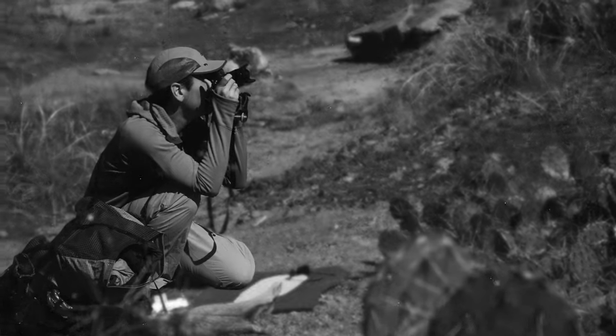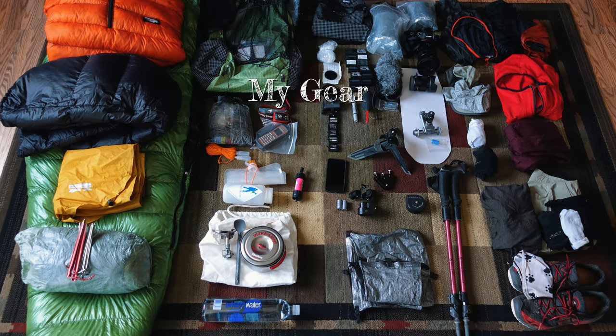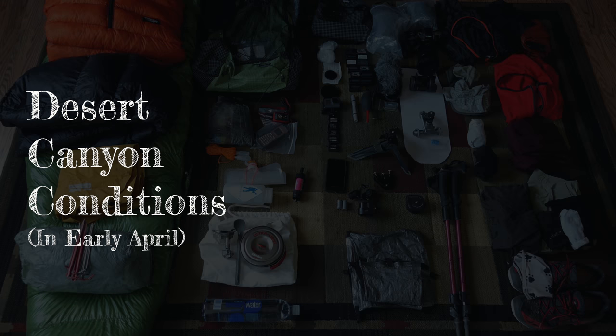Hey there, my name is Chris. I make films about backpacking, and this is the gear that I used on my recent trip to the Colorado desert. Before diving in, I should probably talk about the conditions we encountered. It was dry — it was a desert, no surprise there.